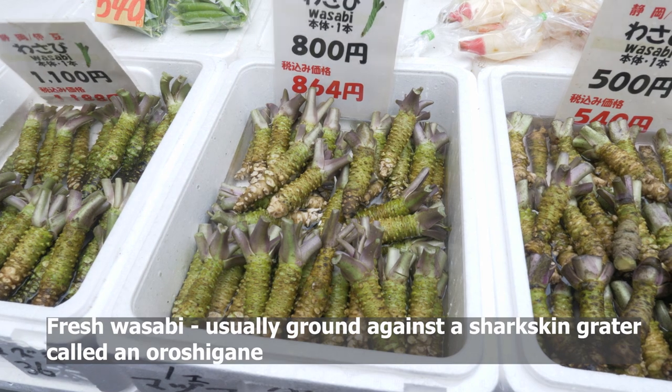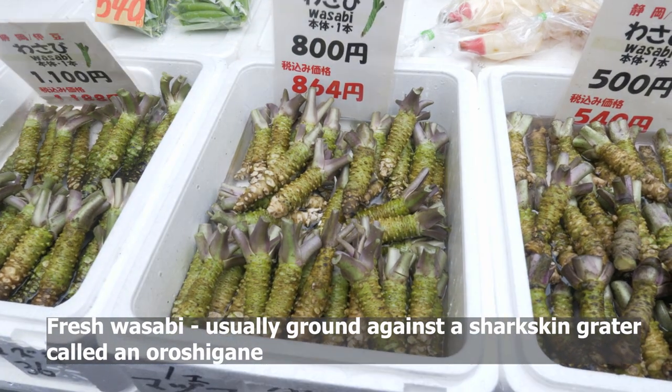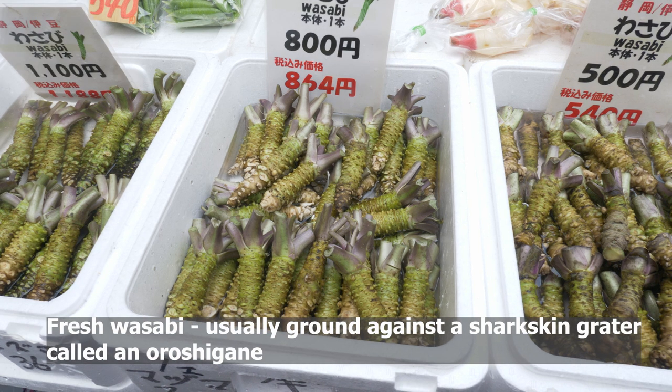It's actually really hard to find real wasabi in the States. Wasabi is made by grinding the stem into a paste. Real wasabi has a little bit of that spiciness up front, but then it has a much more fragrant, herbal aroma and flavor.